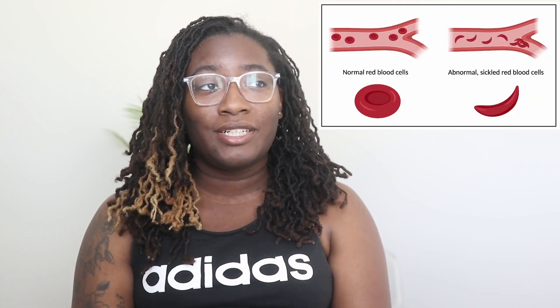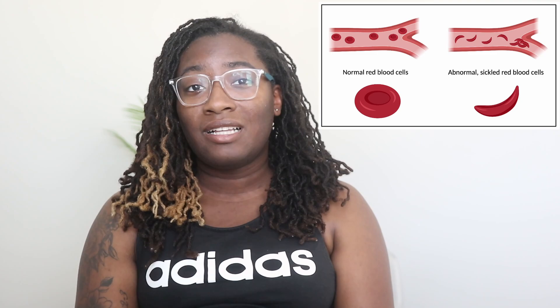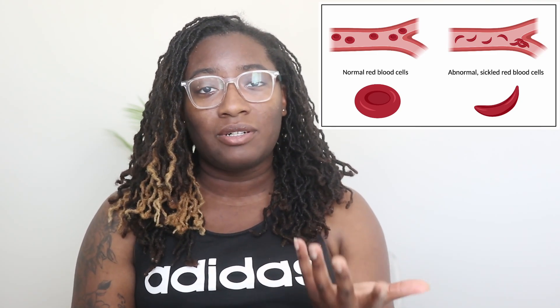This causes a major lack of oxygen in the body and that can lead to a lot of sudden severe pain that may require frequent visits to the hospital for treatment. Sickle cell disease can also lead to a higher risk for serious complications such as stroke, which is a major risk of this disorder because as the sickle cells attempt to travel throughout the body, they have a higher chance of getting stuck and causing clogs in the arteries or even stopping blood flow completely.